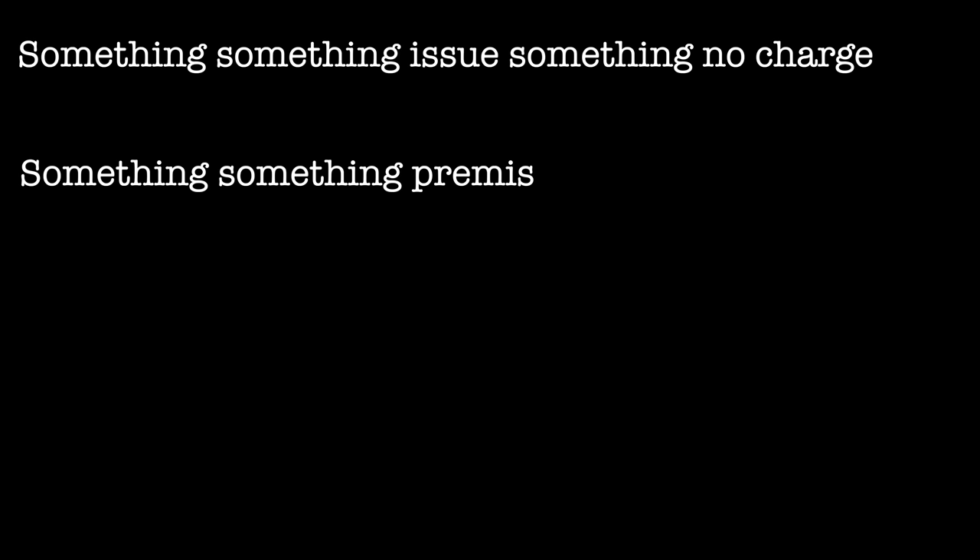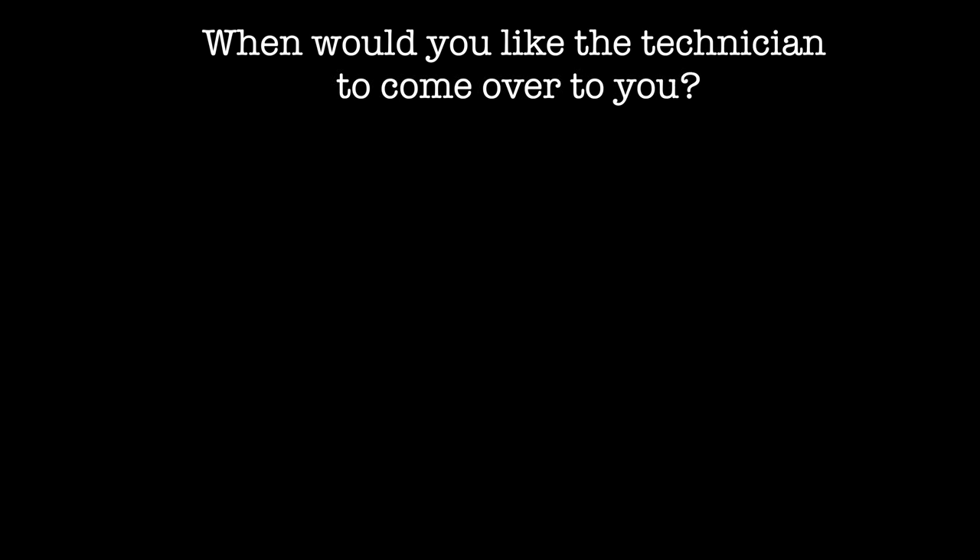[Call Recording Continued] Rep: "Thank you so much for holding. I was checking — it's not possible to be done as a self-installation. We will have to send out a premises technician. I need to disclose the verbiage here: I can dispatch a technician to resolve this issue. There is no charge for the technician's visit if the trouble is found in the AT&T network or equipment. If the problem is found inside your premises and the technician fixes your issue, you'll be charged a $99 flat rate for the repair. Any charges will be discussed by the technician."